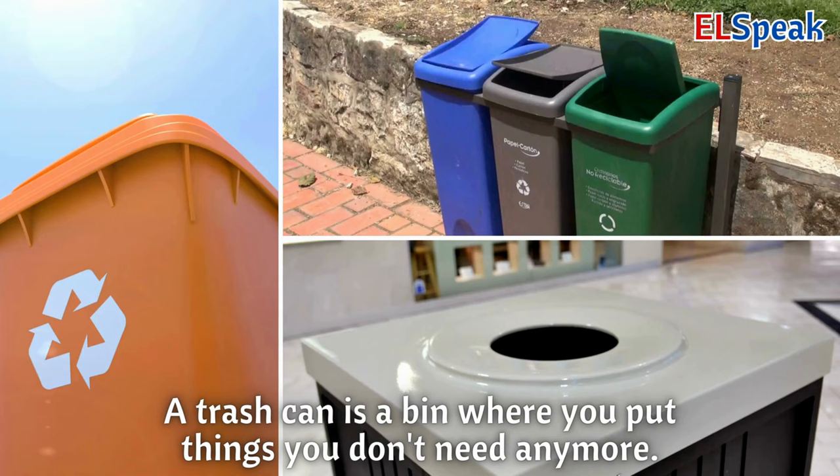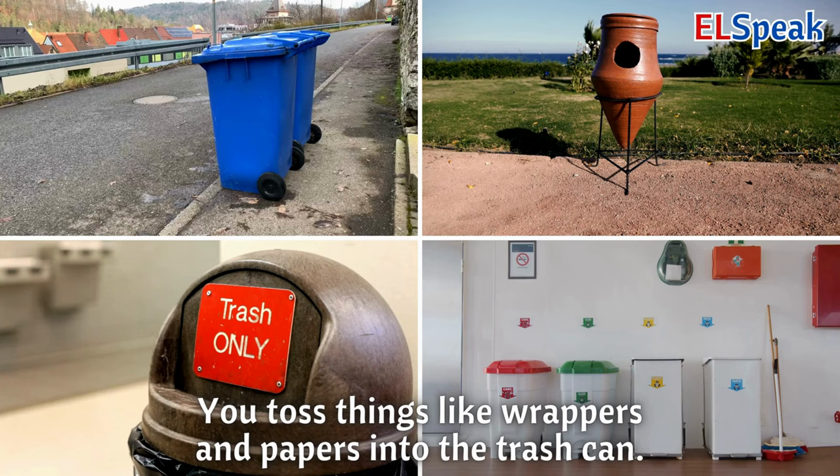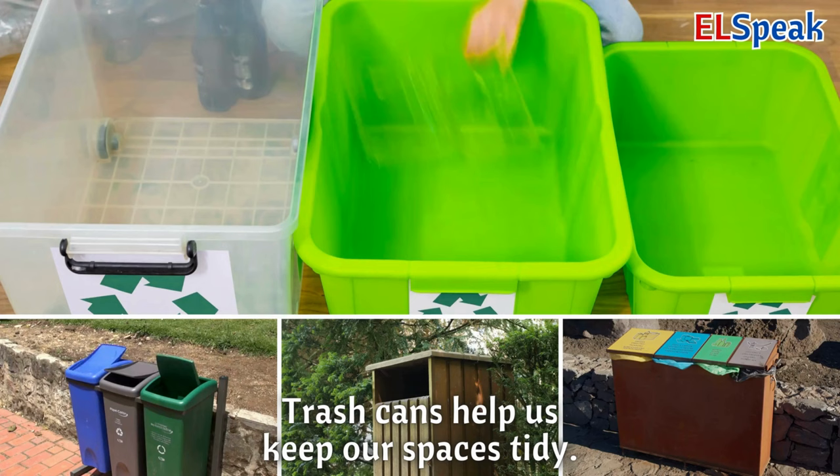Trash can. A trash can is a bin where you put things you don't need anymore. You toss things like wrappers and papers into the trash can. Trash cans help us keep our spaces tidy.